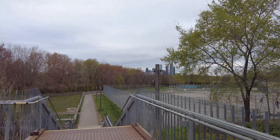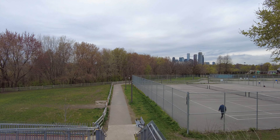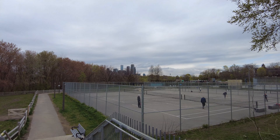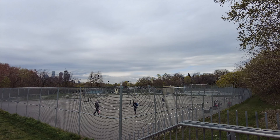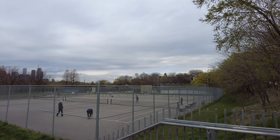Hey everyone, it's Friday May 7th. The time right now is 1:04 PM and the temperature is eight degrees Celsius. That was Broadview Avenue I was standing in front of, and this here is Riverdale Park East. There are some people enjoying the now forbidden sport of tennis.